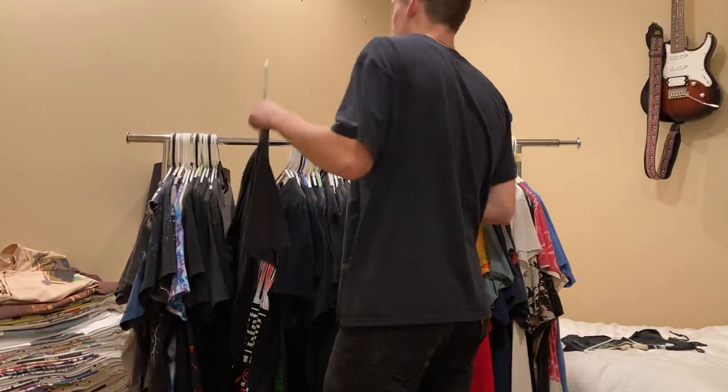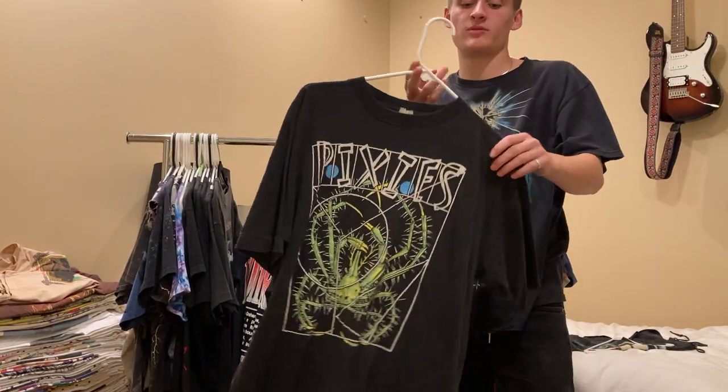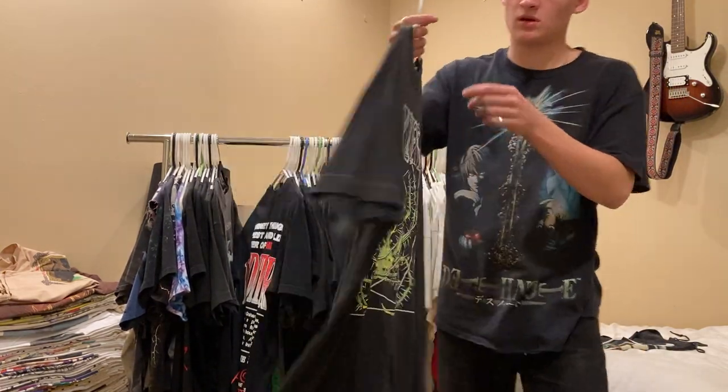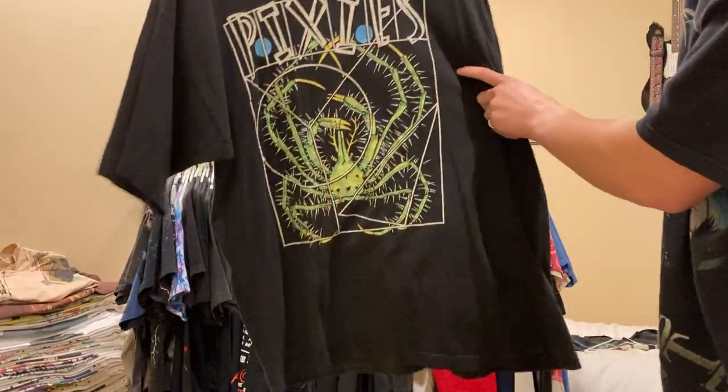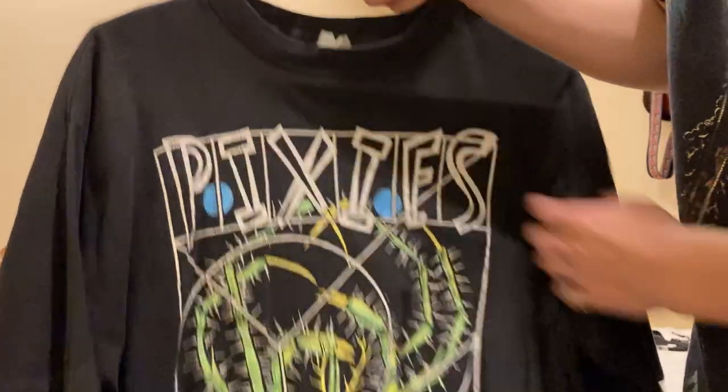Next up is this Euro Pixies tee. Since I just got the other one, this one's probably going to go for sale soon. Really cool print - just a crab on the front. The tag's kind of blown out.